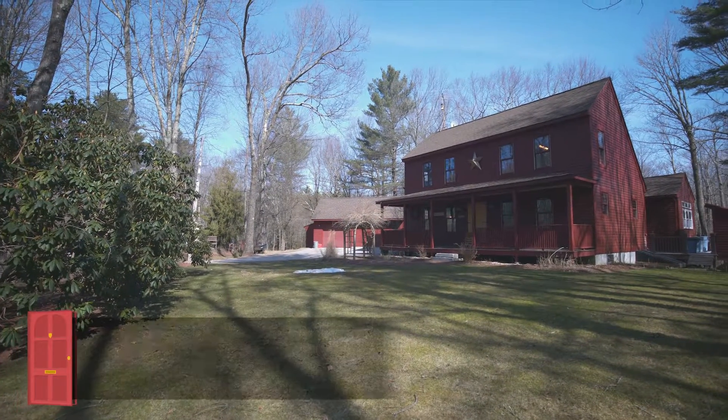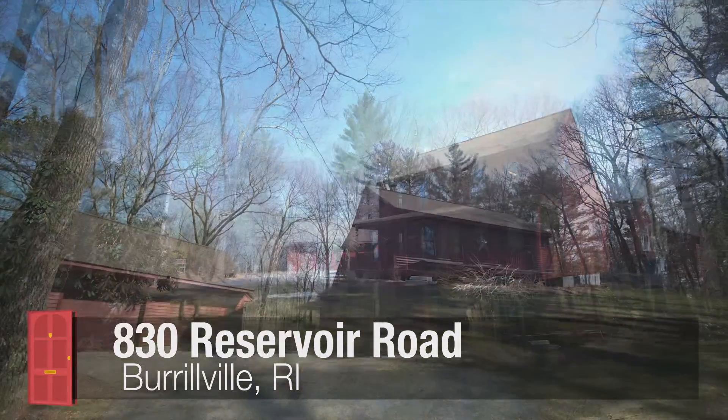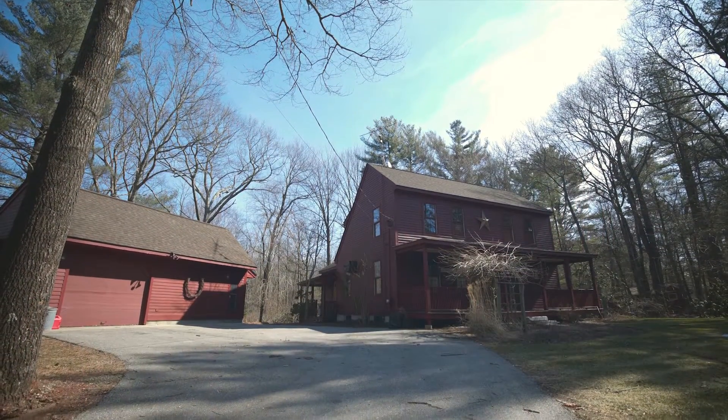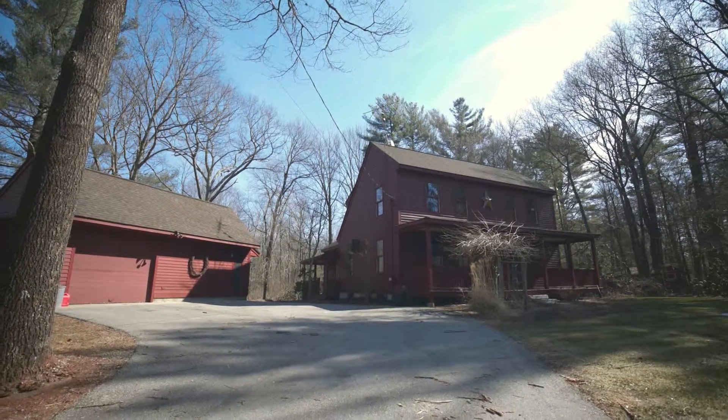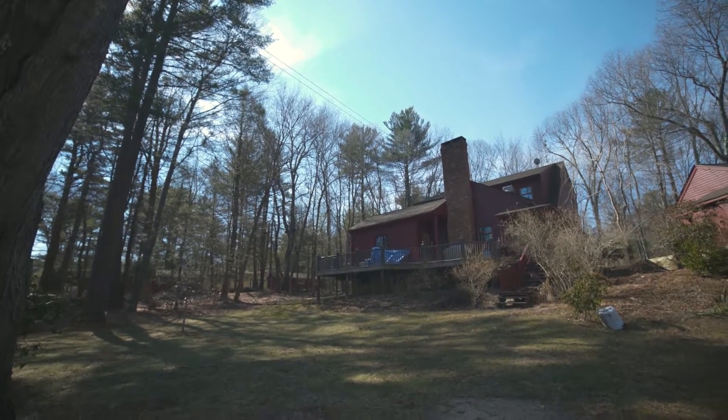Tucked away in rural Pascogue, this authentic, one-owned, 17th century saltbox colonial reproduction, built in 1988, is set perfectly on a wooded three-acre lot across from the Pascogue Reservoir.